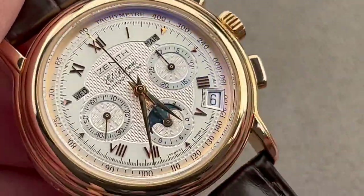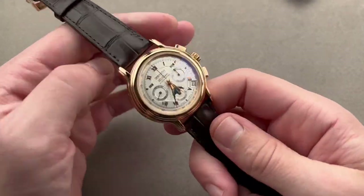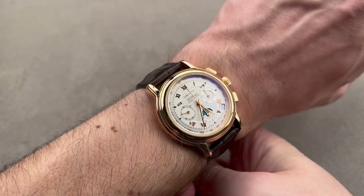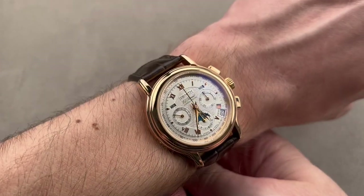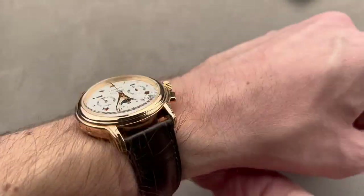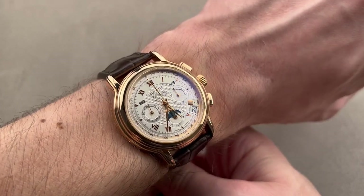On the wrist, the 40 millimeter case size is ideal — only 13.3 millimeters thick, sits super low, very comfortable, and a watch that even a woman could wear as it's relatively short across the wrist. Triple calendar, El Primero, chronometer, and rare. Today the Chronomaster no longer denotes a watch that's universally chronometer certified, but back in the 1990s there were no exceptions.